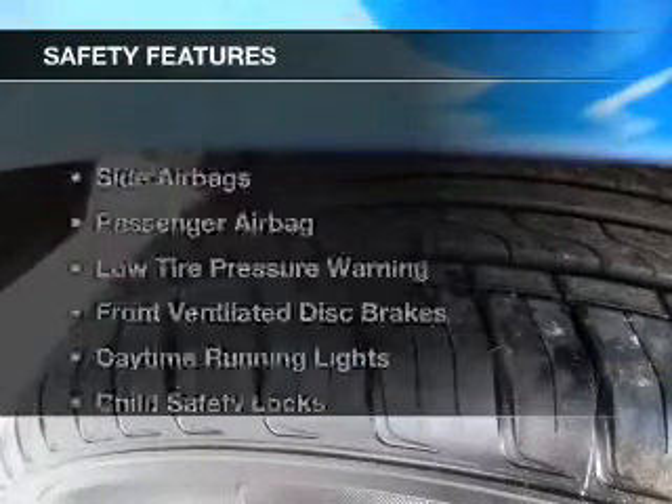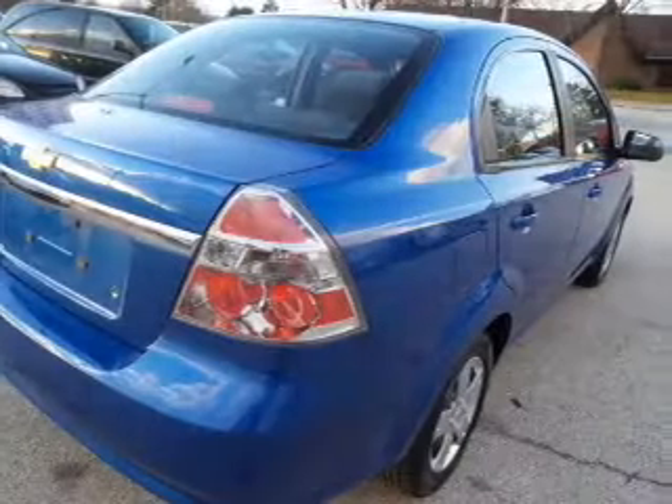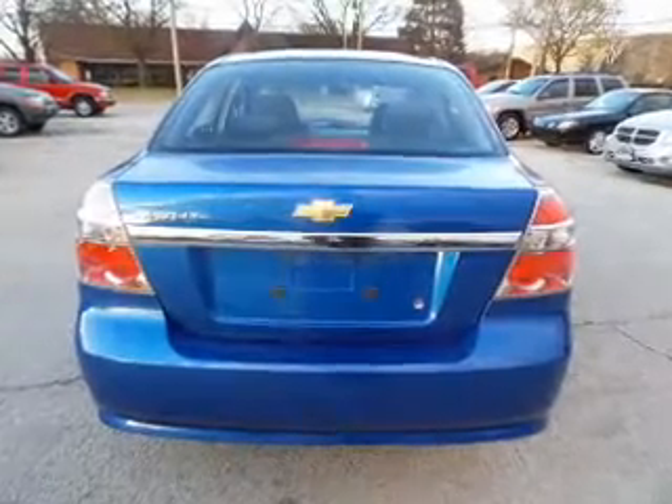Power steering. Safety was made a priority with these features: side airbags, a passenger airbag, low tire pressure warning, front ventilated disc brakes, daytime running lights, and child safety locks.